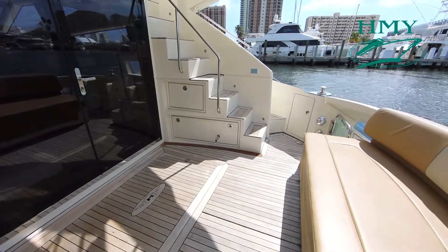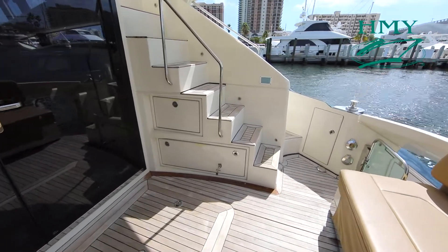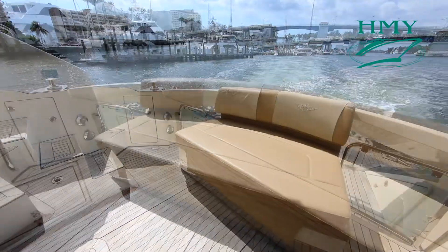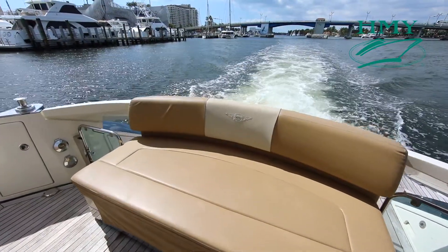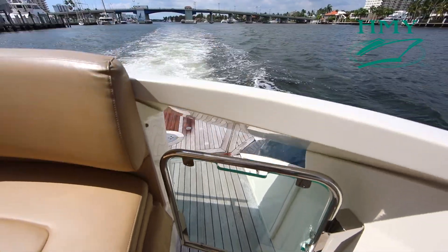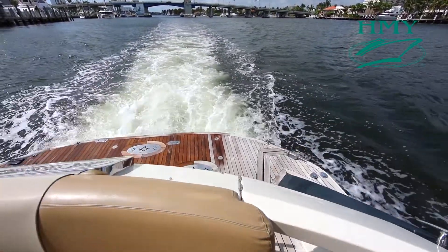DOS features a comfortable, spacious aft deck. There are molded-in stairs leading up to the fly bridge, comfortable seating that converts to a sun pad, and child safety gates that protect access to the fully hydraulic swim platform.